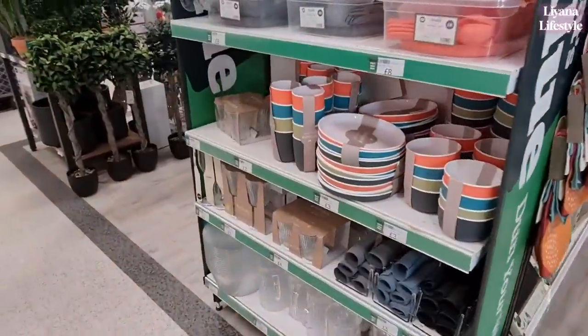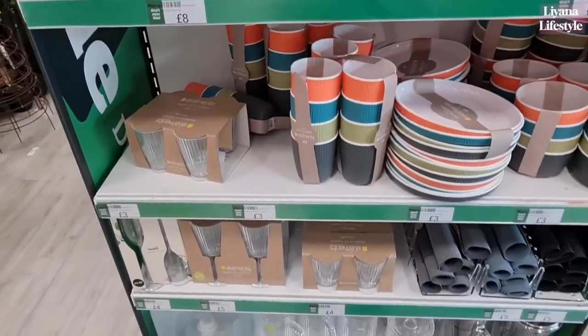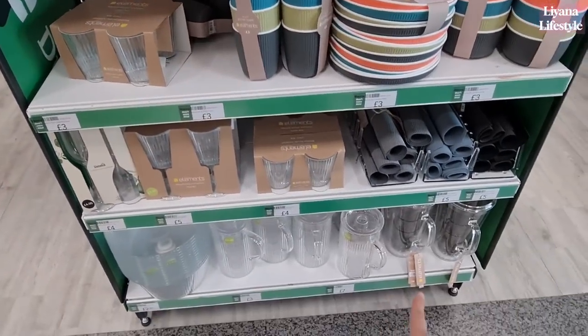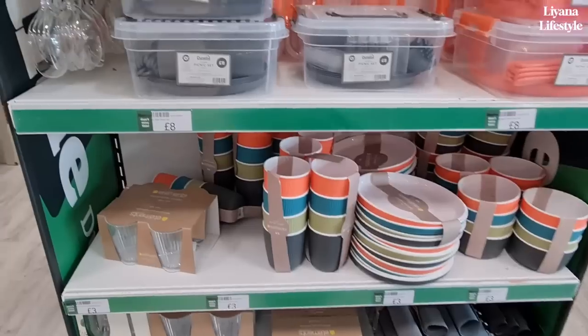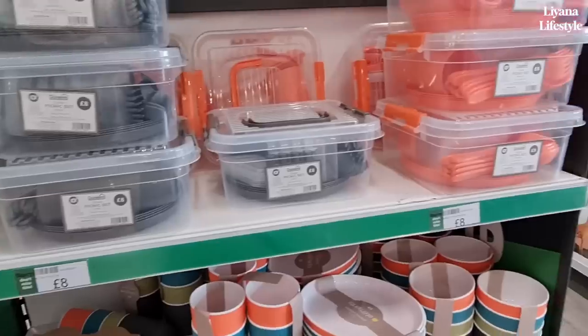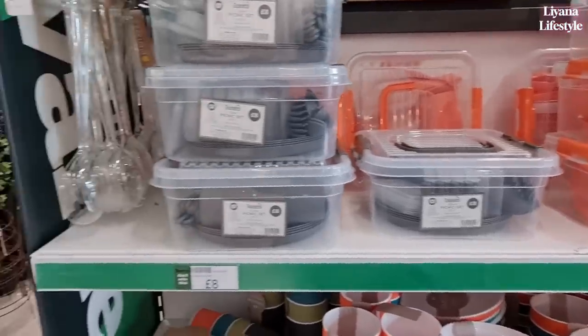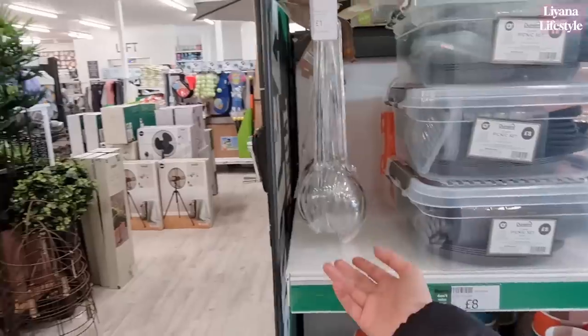They also have all of the outdoor picnic plates and tumblers. I really love the ribbed ones there. And here they've got these in tubs — very handy. £8 for a 25-piece set. They've got orange and grey. And these are lovely as well. I like everything that's clear — these are £1.